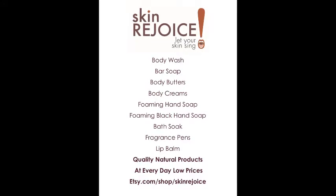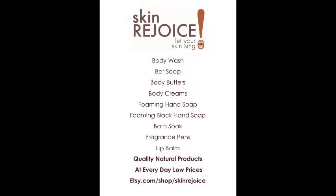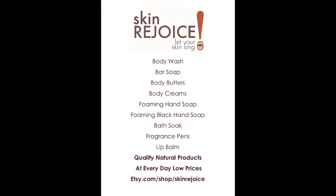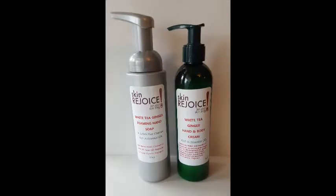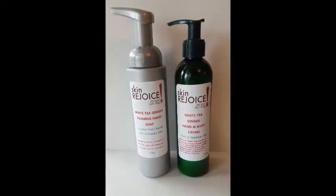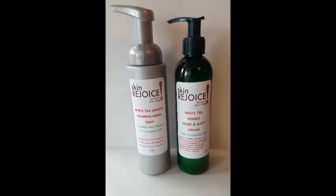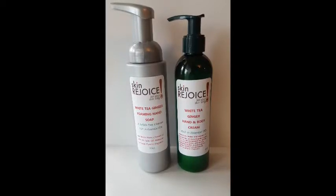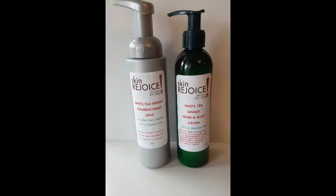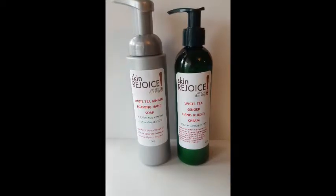I want to talk today about our Skin Rejoice body cream. We have them in a new container — one of our customers asked if we could put them in a pump container, which was good for portion control. It turned out it just looked nicer too, so we did it and realized it was a really good idea.